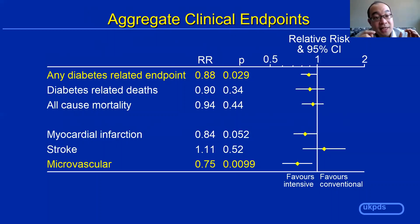Looking at myocardial infarction, it just barely missed statistical significance — the p-value was 0.05. If it had been under 0.05, they would have said there was a statistically significant reduction in myocardial infarction. Because it didn't reach significance, they could say it favors intensive therapy, but it could still have been due to luck. Oddly enough, stroke actually favored conventional treatment. Whereas microvascular complications very much favored intensive treatment — the p-value was 0.0099, meaning it was very, very unlikely to be due to chance, and very likely that intensive treatment led to a reduction in microvascular events.